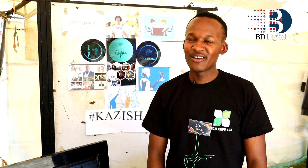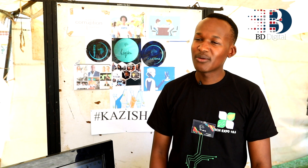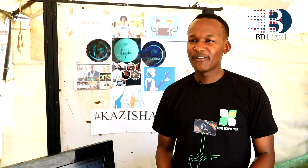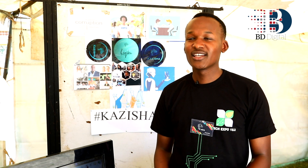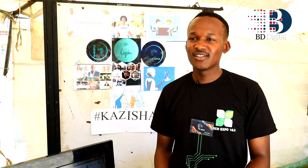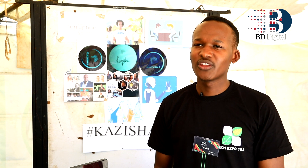My name is Caleb, I'm in my fourth year studying mechatronics engineering, and my project is called Kazisha. We use artificial intelligence to interview people and store the data on a blockchain cloud system so that it is incorruptible. We provide a fair ground whereby you can showcase your skills without anyone considering where you are from. That way, employers can get the best quality candidates without bias — without thinking whether this person is someone they know, a relative, or a friend of a friend.